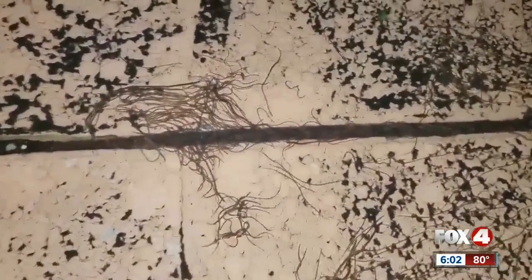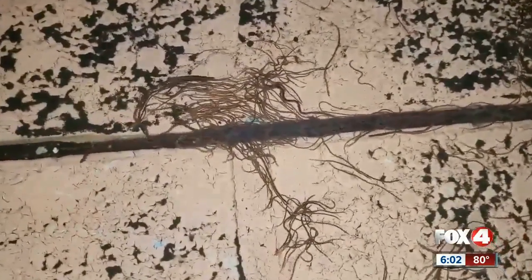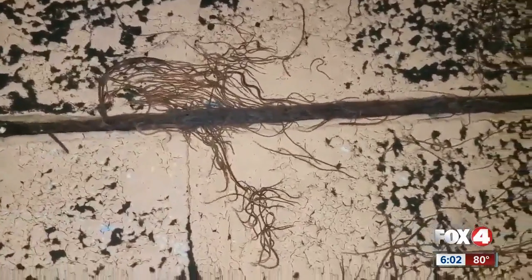Trending tonight: fallout from the rain. These long, thin worms appearing in Cape Coral after the rain over the weekend have a lot of people talking, trying to figure out exactly what they are.